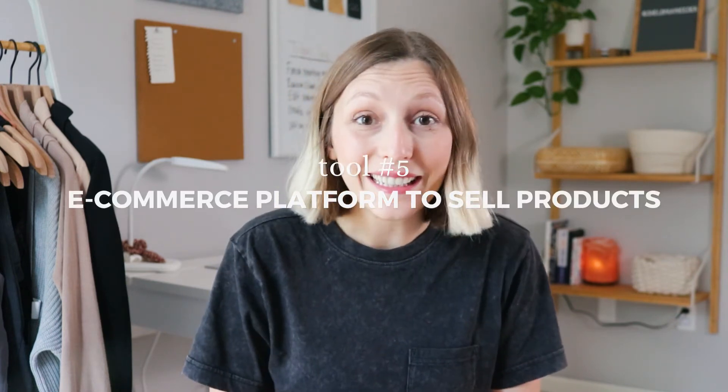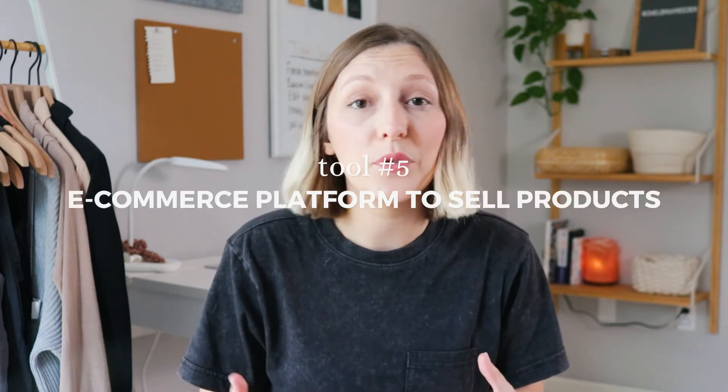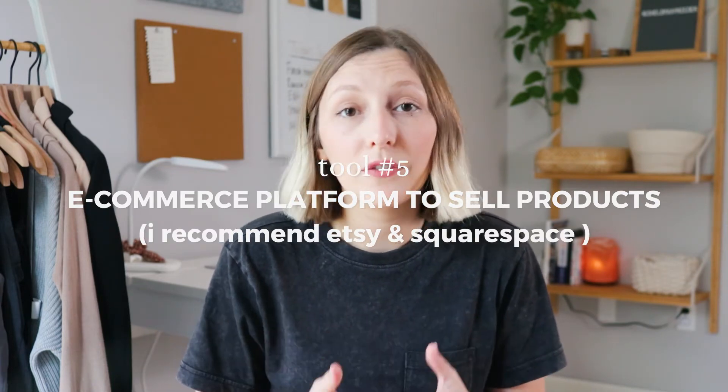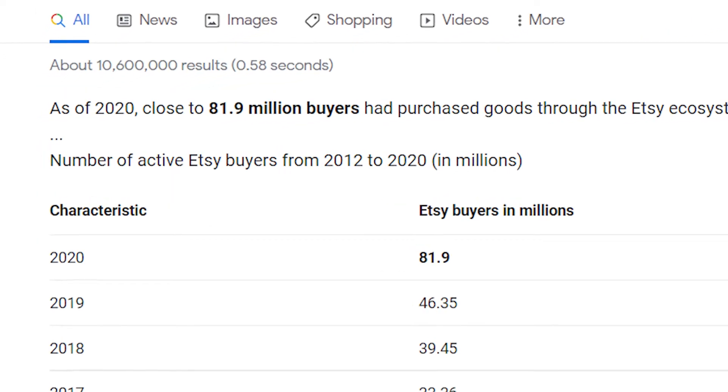Tool number five: if you are planning on selling anything, obviously you need some sort of e-commerce platform to sell your product. Etsy is the perfect place to start. They charge you around 20 cents per listing every four months, and they also take a transaction fee of about 5% per product you list. But in return, they give you an easy-to-build shop and access to their 81.9 million buyers that purchased goods through the Etsy ecosystem in 2020.